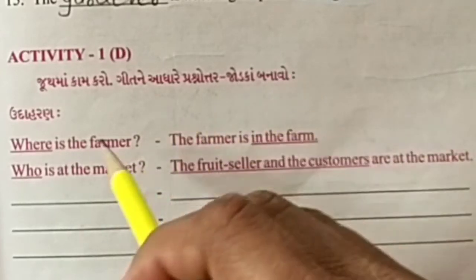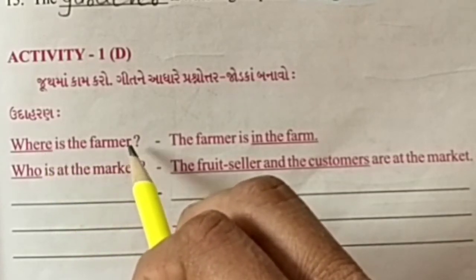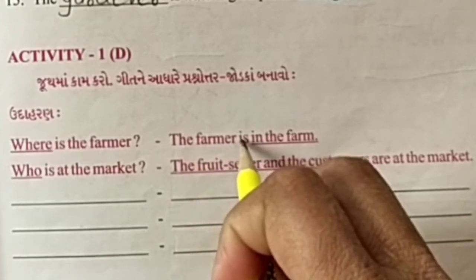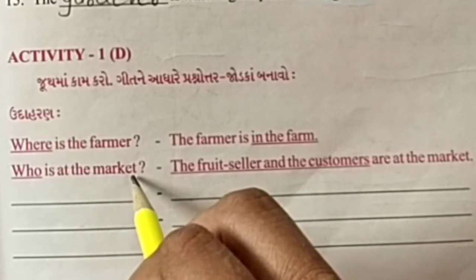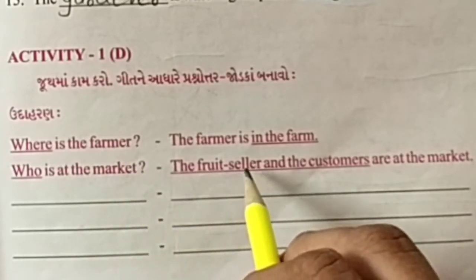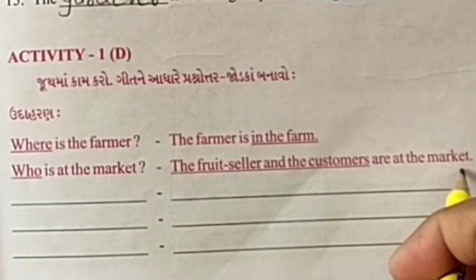For example, where is the farmer? The farmer is in the farm. Who is at the market? The fruit seller and the customers are at the market.